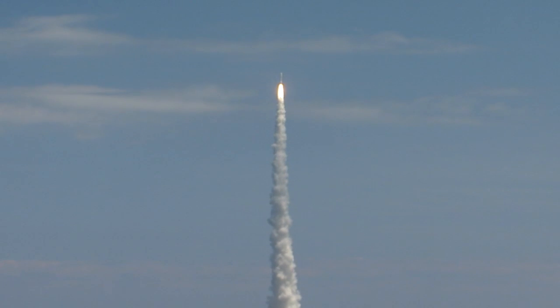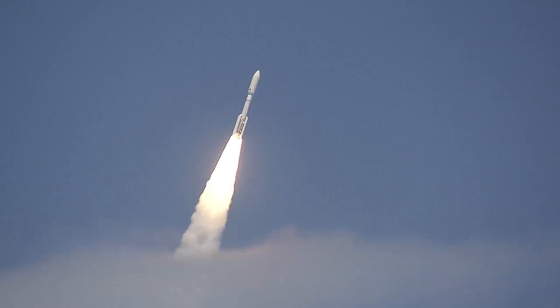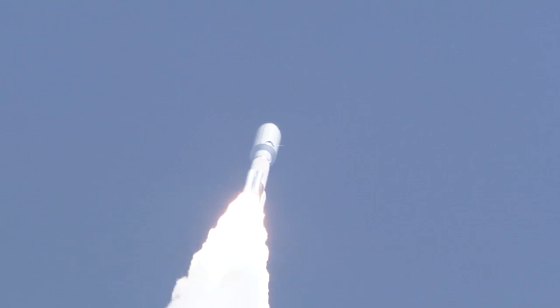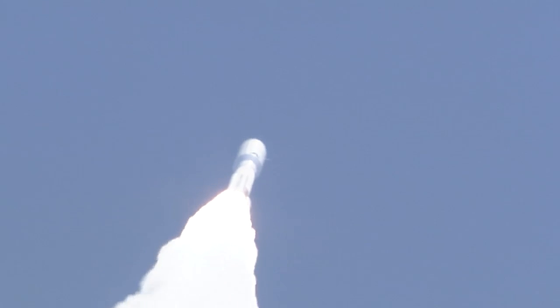Shortly after liftoff, Atlas begins its initial pitch, yaw, and roll maneuvers to attain the proper ascent profile and minimize aerodynamic loads. The Atlas 5 reaches Mach 1, the speed of sound, at 35 seconds. At 46 seconds, the vehicle experiences maximum dynamic pressure.